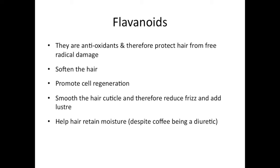Flavonoids also smooth the hair cuticle and therefore they reduce frizz and add luster to your hair. They also help to retain moisture — despite caffeine being a diuretic, the flavonoids actually help the hair retain moisture, and this also adds to the softening properties of the flavonoids.